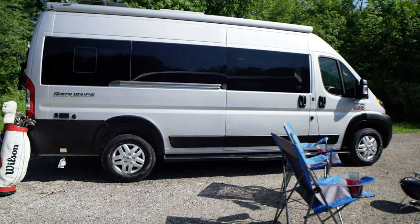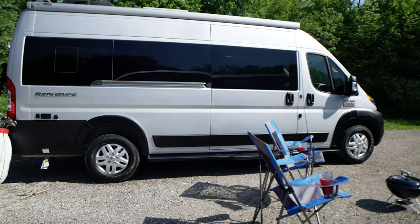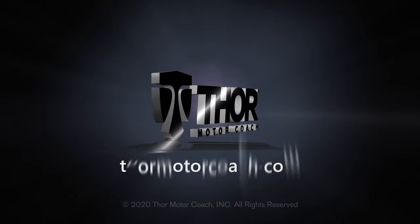So get out and play 18, then come back and enjoy your moment here — wherever that happens to be. This is the 2021 Sequence from Thor Motor Coach. Find the Sequence floor plan made to fit you at ThorMotorCoach.com.